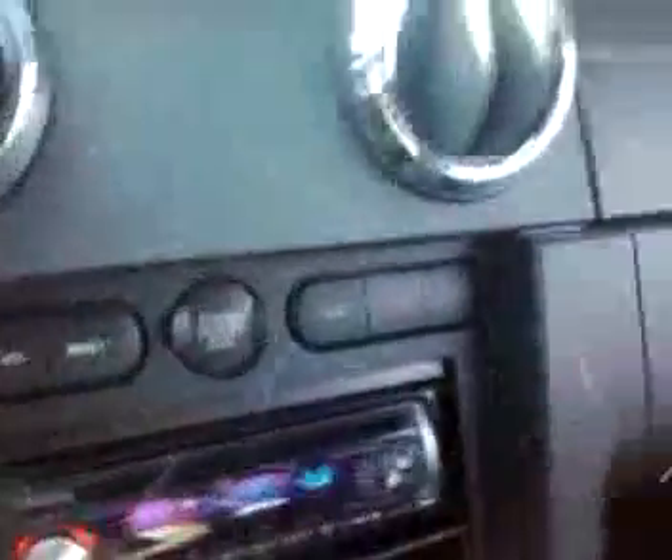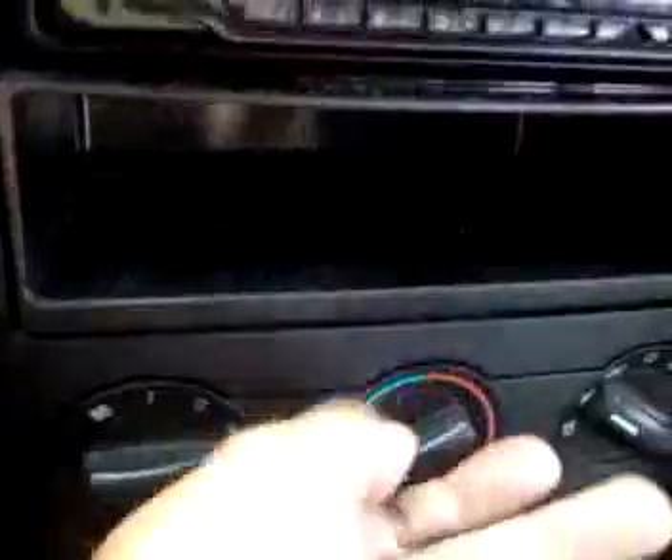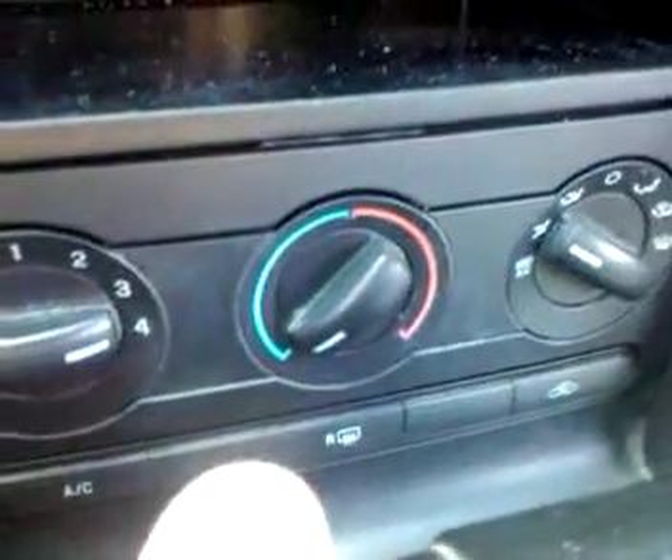The AC and heat does work. AC is on — AC does blow cold, heat does blow hot. Does work, no problem at all with that.